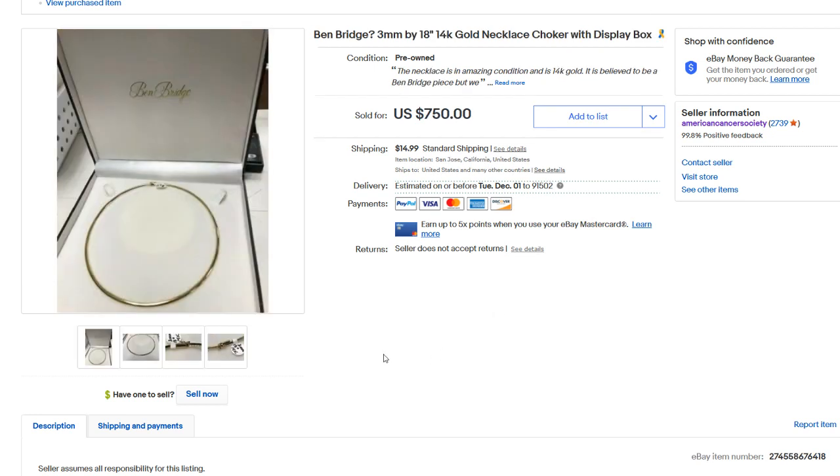Next up, we have this Ben Bridge 14-karat gold necklace choker with display box. Gold is selling very well because it reached all-time highs this year and people are buying it for investment purposes. This sold for $539 — we took a best offer on this. A pretty good sale.